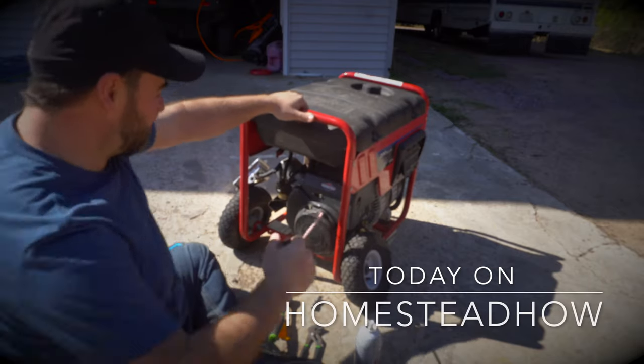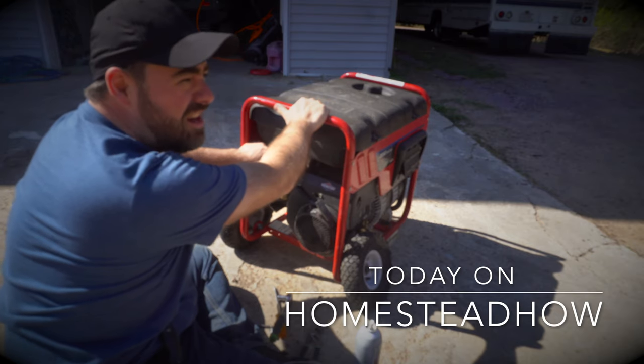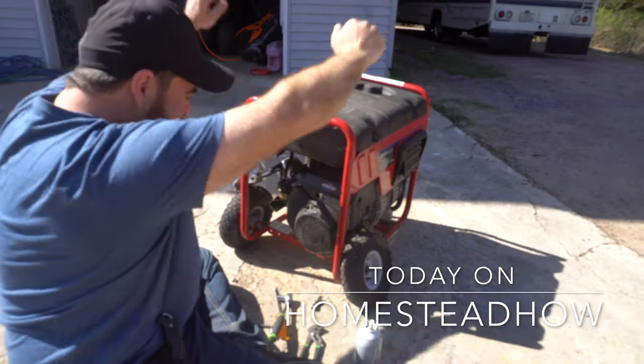Today on Homestead How — I fixed it! Yeah, I fixed it! Woohoo!